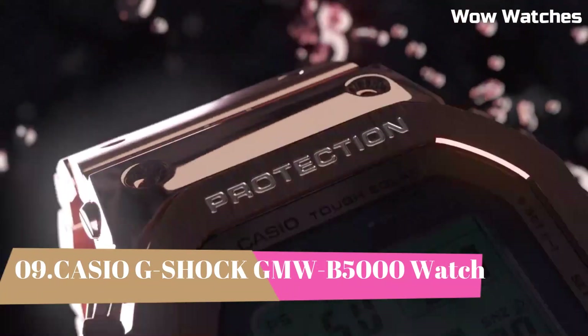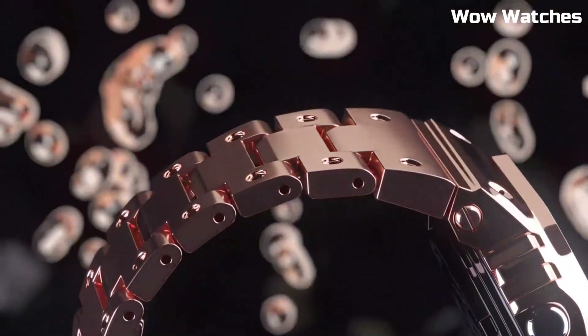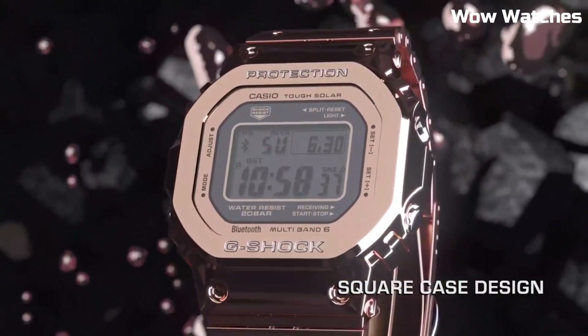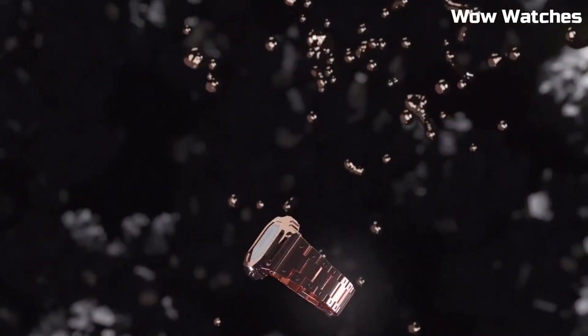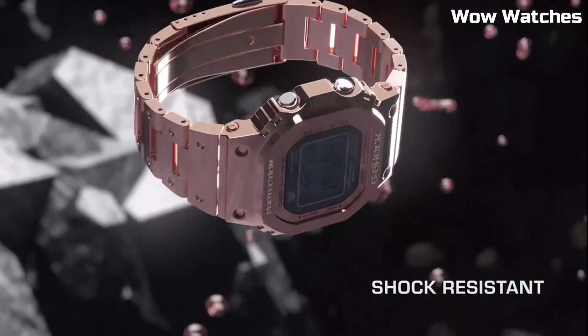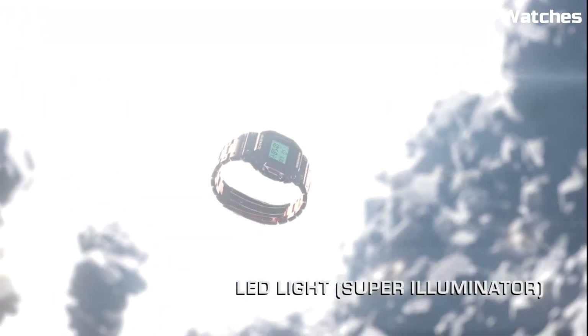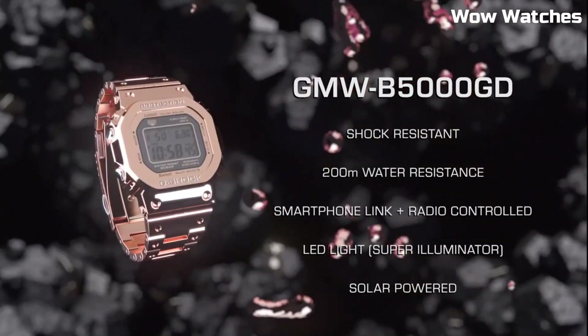Number 9: Casio G-Shock unveils the Full-Metal 5000 — a brand-new, specially crafted, all-metal timepiece. Some features of the GMW-B5000 include a digital display, stopwatch function, countdown timer, and multiple alarms. It also has a water-resistant rating of up to 200 meters, making it suitable for use in a variety of outdoor activities.